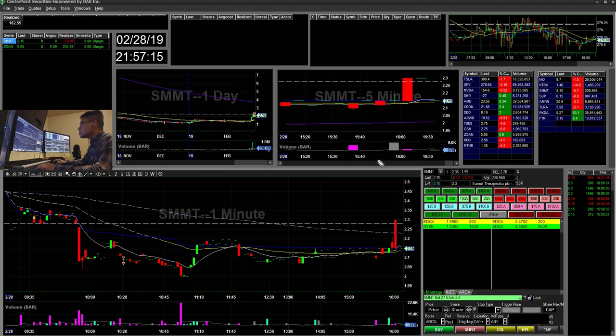Two trades today, up a total of $162. It's a good day to end the month. I'll probably do a monthly recap just to see how well I did this month, what things I did well, and things I need to improve on — and how I can improve next month.